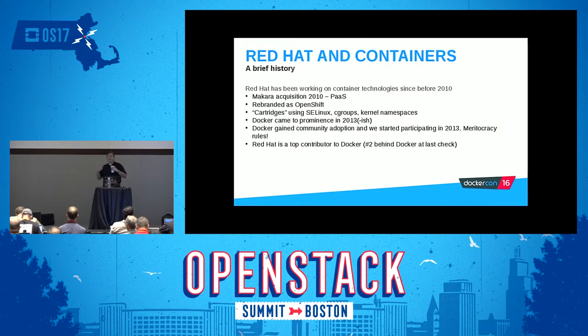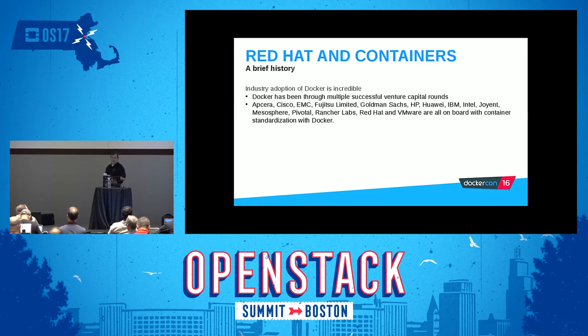So, Red Hat and containers. We've been involved with containerization since probably 2010. We acquired a company called Makara back in 2010 and rebranded their technology as OpenShift. It used what we called at the time cartridges, which used SELinux, kernel control groups, kernel namespaces, and so on. But in about 2013, Docker really came to prominence, and we realized it made sense for us to join the Docker community rather than trying to push our own container format. We joined in 2013, and we are one of the top contributors to upstream Docker — last time I checked, we were like the number two contributor.